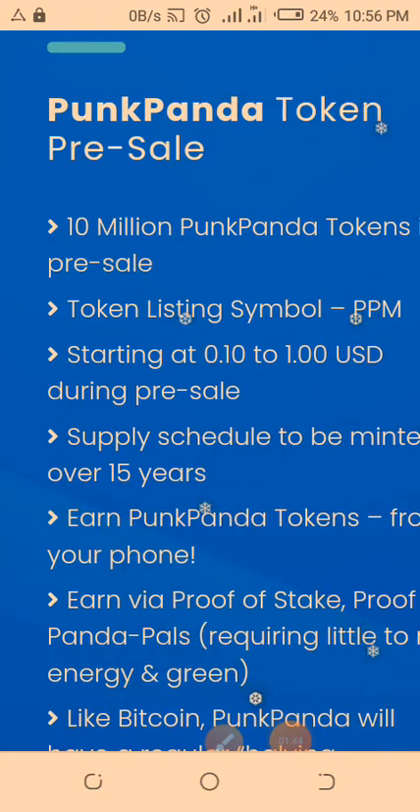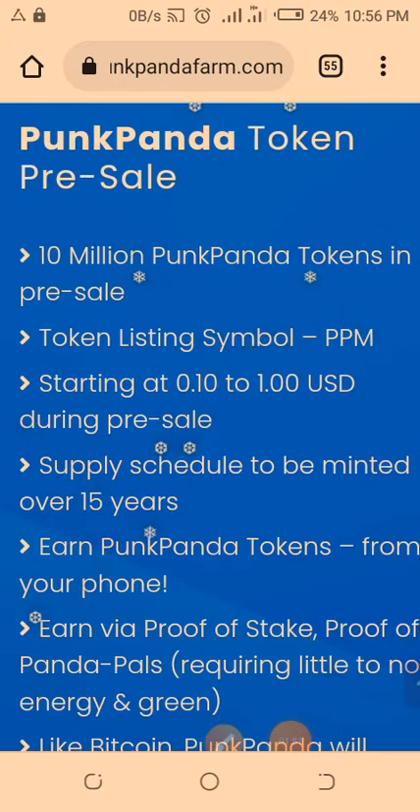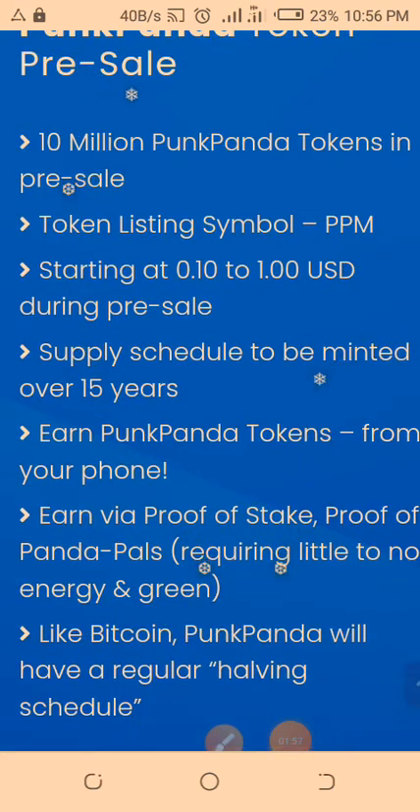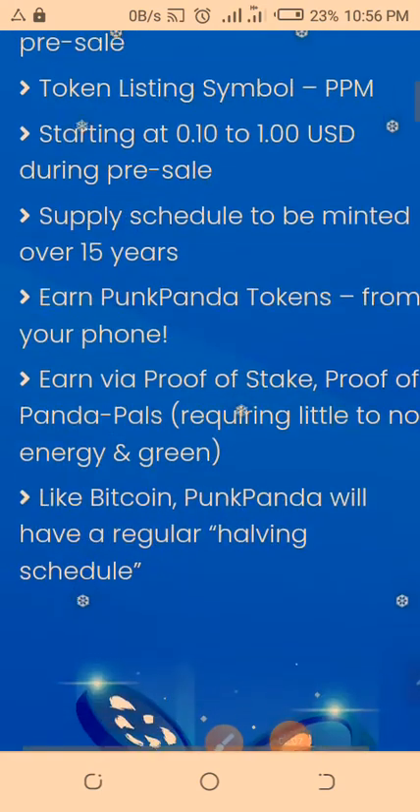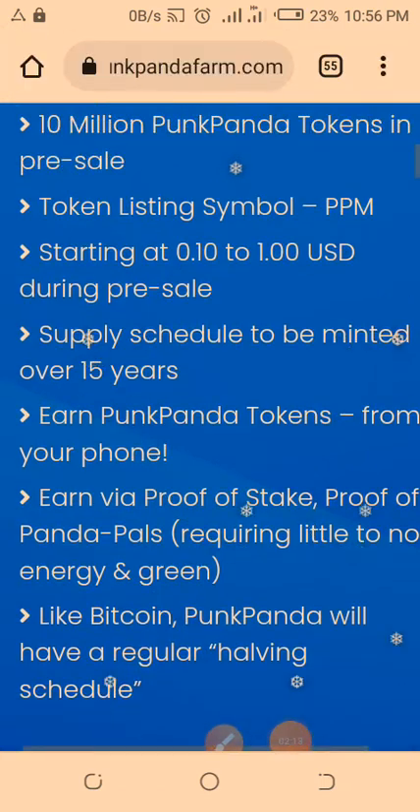There has been a total of 10 million PPM tokens in pre-sale, and I think all of them have been packaged. The token listing symbol will be PPM. It started at 10 cents and has now hit one dollar and above. In a moment I'll log into my Punk Panda Farm account so you can see what's happening. The supply schedule is actually scheduled to be minted over 15 years.